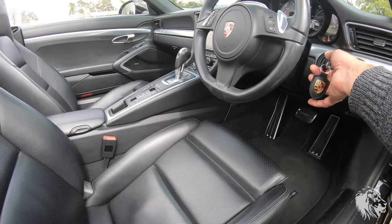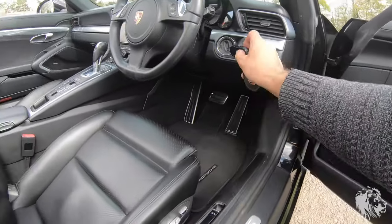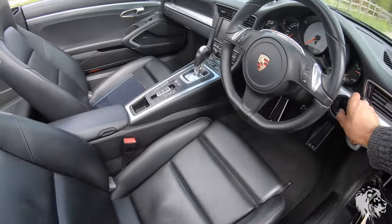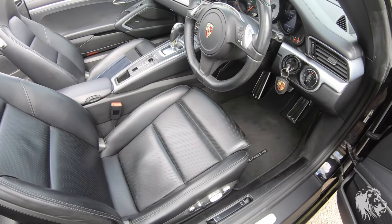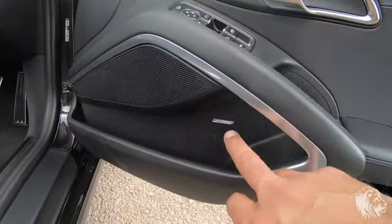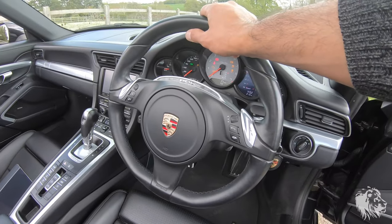The added benefit of having the 14-way seats is the comfort entry and exit function. When you take the key out, it will move the seat back and move the steering wheel up so it's easier to get in and out. When you get back in and put the key in, it will move the steering wheel down and then move the seat back to where it was. It's a really nice feature if you're in a slightly narrow parking space.